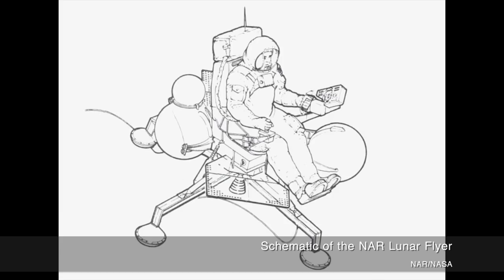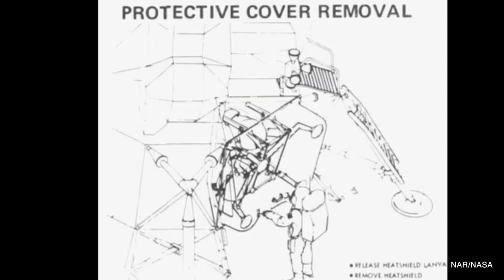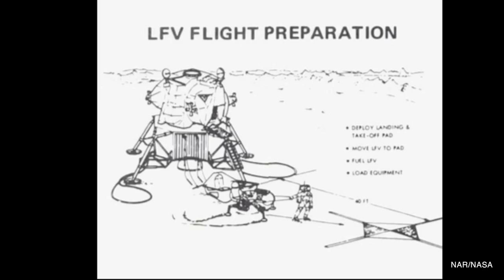North American Rockwell's system had some similarities to Bell's. It also used a flat platform as the base, had four legs for stability, and was designed to carry a hundred pounds of payload and be fueled with leftover residual fuel from the lunar module's descent stage. But that's about where the similarities end. North American Rockwell clustered four engines right in the center of the vehicle as the propulsion unit. The pilot's seat was directly over it, and because he was sitting, he couldn't use his legs as natural shock absorbers — which meant the legs on the vehicle had to have shock absorbers in them. The benefit was redundancy: the vehicle could still fly if it lost one engine. The downside was added weight.